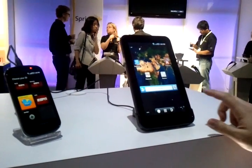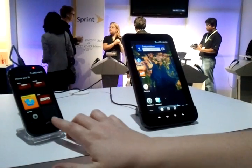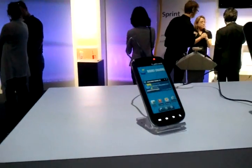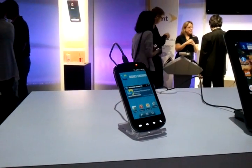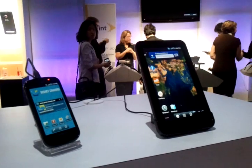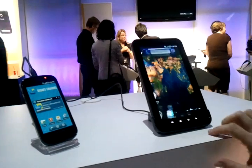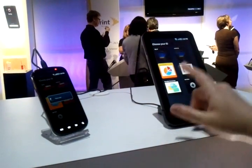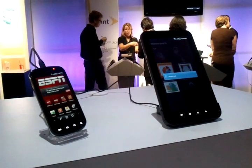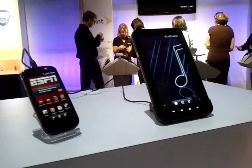This is free to end users. We've just launched Sprint ID on both the Samsung Epic and the Samsung Galaxy Tab — we also have it on the CEO, the Transform, and a couple other devices. It's free to customers, you just install it, it's not intrusive, it just gives you one quick access to change your packs, and within a few moments boom — now you've got everything you want to know about ESPN, and over here we're going to get back to our music.